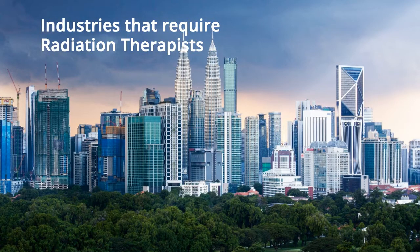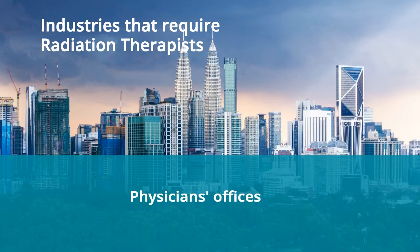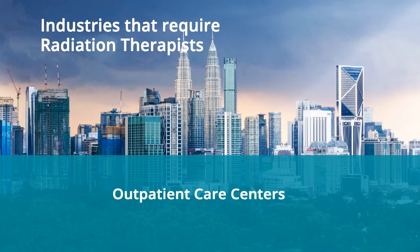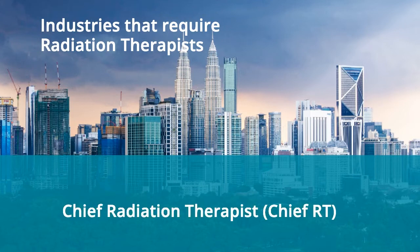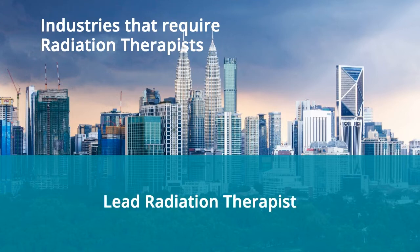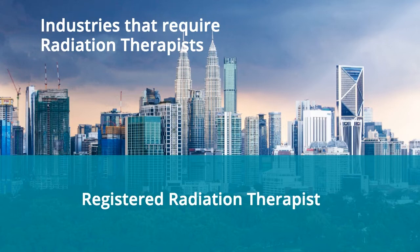According to the Bureau of Labor Statistics, radiation therapists often work in the following settings: general medical and surgical hospitals, physicians' offices, specialty hospitals (not including psychiatric or substance abuse hospitals), outpatient care centers, and colleges, universities, and other professional schools. Job titles they may hold include chief radiation therapist, dosimetrist, lead radiation therapist, medical dosimetrist, radiation therapy technologist, or registered radiation therapist.